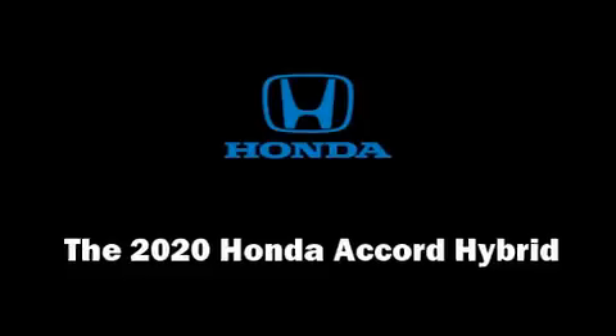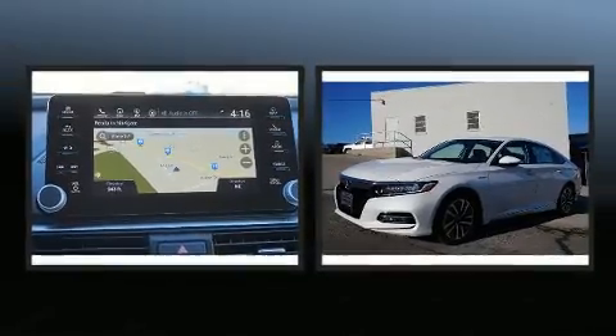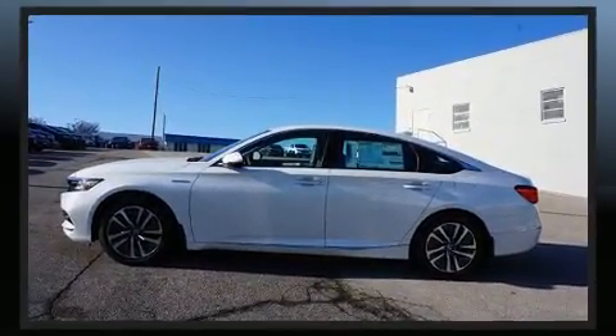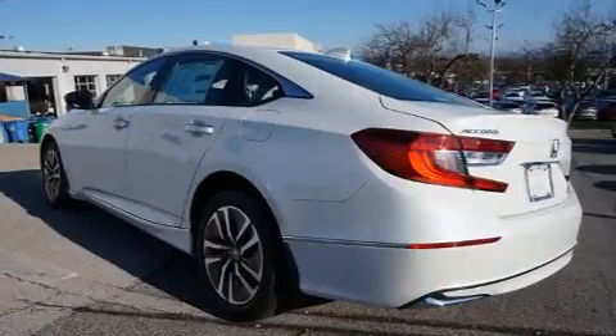The 2020 Honda Accord Hybrid — this four-door, five-passenger sedan leads among competitors in its segment. It features a front-wheel-drive platform, an automatic transmission, and a two-liter four-cylinder engine. A wealth of standard features means that you no longer have to sacrifice.